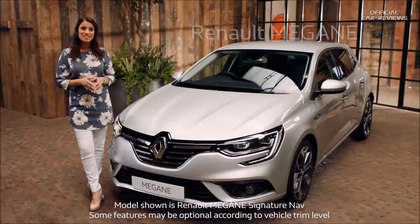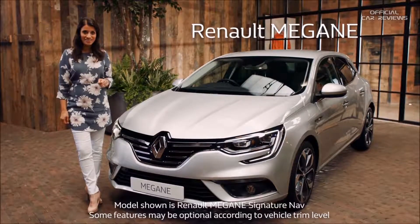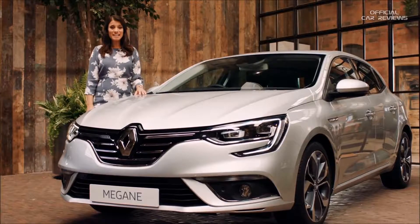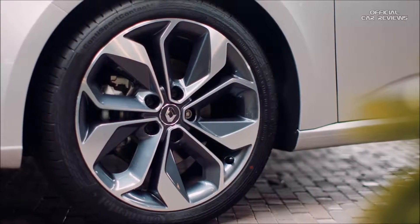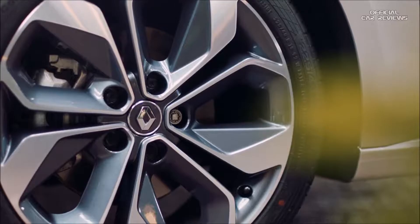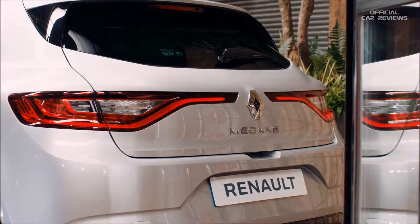This is the Renault Megane, a striking car with elegant lines that offers pure driving pleasure. The Megane is undoubtedly a good-looking car sporting lots of expressive design features. On this model the alloy wheels, which are 18 inch and diamond cut, come as standard, as do these eye-catching C-shaped LED daytime running lights at the front, plus the rear lighting signature.